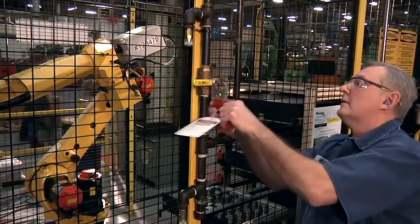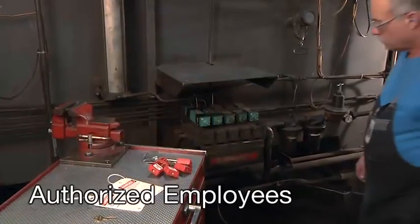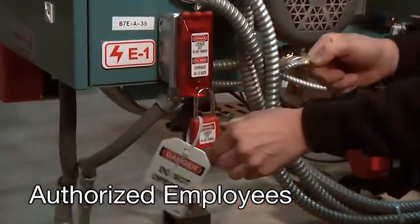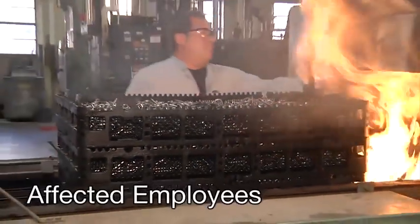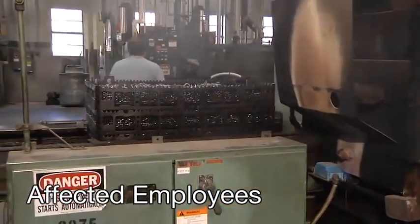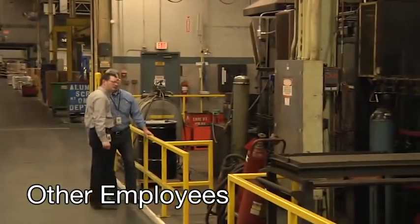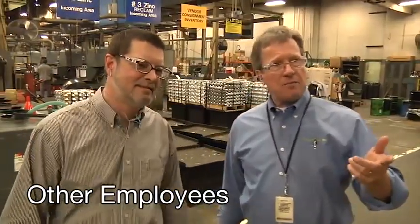Lockout impacts a variety of workers at a facility. The three categories are: Authorized employees — the workers specifically trained to lockout or tagout equipment in order to service or maintain the unit. Affected employees — the ones who work with or near the equipment being serviced; they are trained to recognize the lockout but not perform it. And other employees — those who work in or near an area where a lockout tagout may be used; they also need to be instructed to recognize lockout but not perform the lockout procedure.